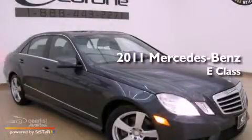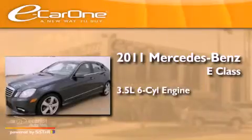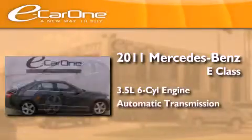This is a 2011 Mercedes-Benz E-Class. It has a 3.5-liter six-cylinder engine and an automatic transmission.